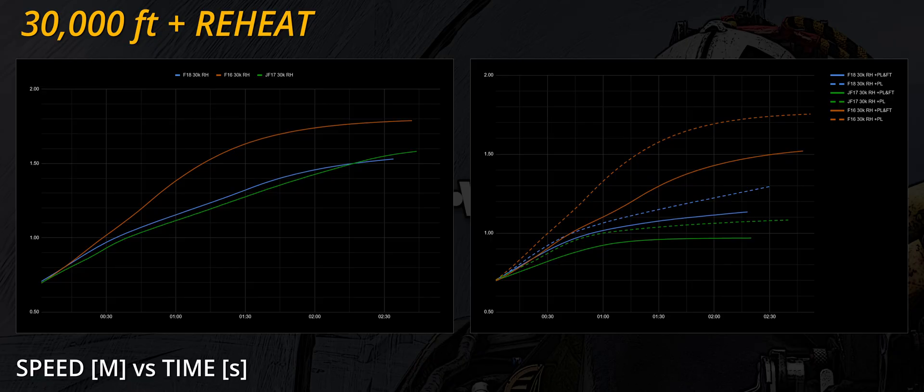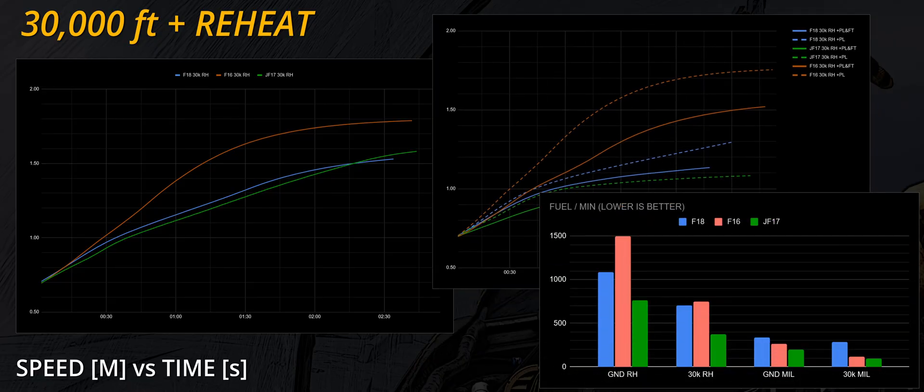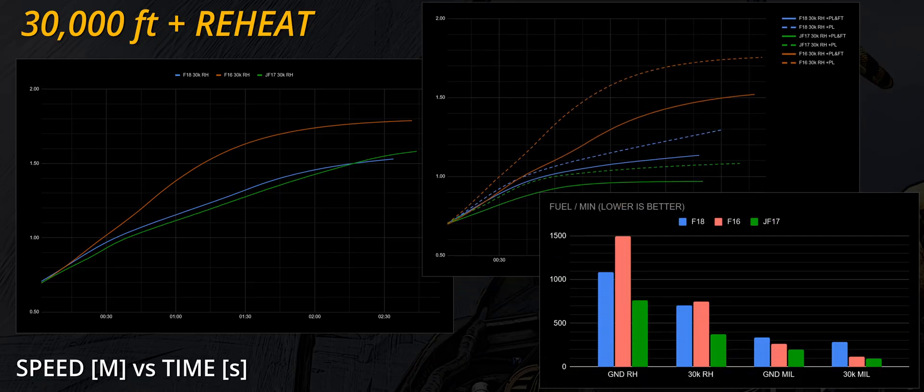Whilst the JF-17 lags behind, the Hornet tails the F-16 closely until the transonic region. The F/A-18, however, albeit maintaining an accelerating pattern, struggles to free itself from the turbulent air — it would be interesting to check what happens if the Hornet unloads to accelerate further. In terms of fuel, the situation resembles the ground plus reheat scenario: if the difference between the JF-17 and F/A-18 is somewhat consistent, the Fighting Falcon's fuel consumption is dramatically lower — almost half of what the afterburner drinks down in the weeds.